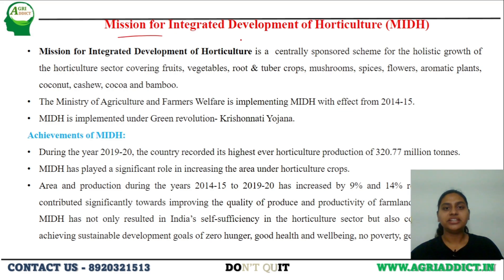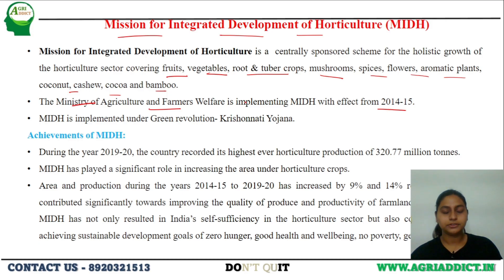Next is the Mission for Integrated Development of Horticulture, which solely focuses on the horticultural sector — covering fruits, vegetables, roots and tuber crops, mushrooms, spices, flowers, aromatic plants, coconut, cashew, cocoa, and bamboo. This scheme was launched under the Ministry of Agriculture and Farmers Welfare in 2014-15 and also comes under the umbrella scheme Green Revolution — Krishonnati Yojana. The major achievements observed under this scheme include the highest horticulture production of 320.77 million tons in 2019-20, the area under horticultural crops increased by 9% from 2014 to 2020, and production increased by 14%.